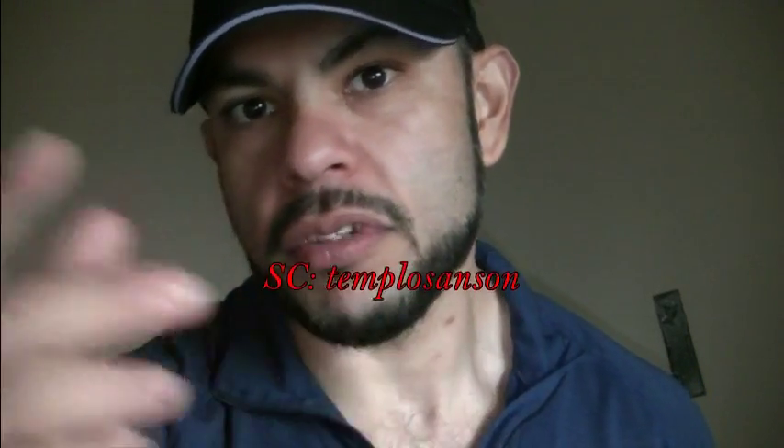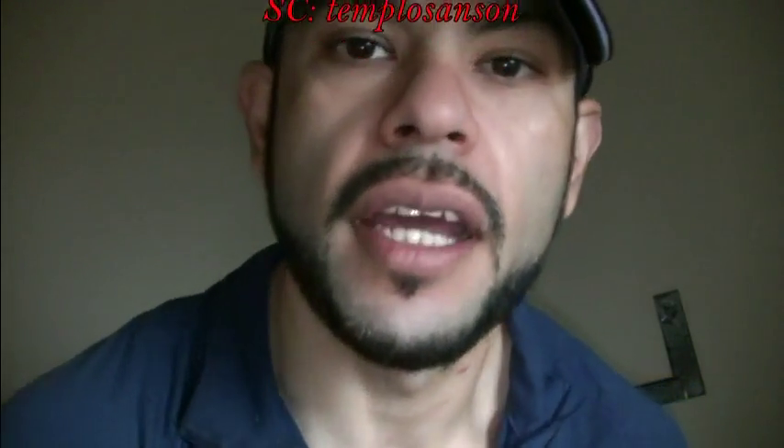I'm gonna be posting on Instagram — follow me at templo underscore Sanson. I'm going to have a picture where I'm sitting on my bed and you can see my back and my waist — that's from the end of my bulk and I still have a waist. Follow me on Snapchat too: templos Sanson or Samson. Most of my stuff I put on Snapchat.